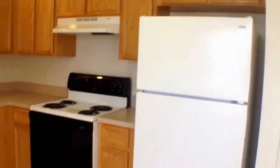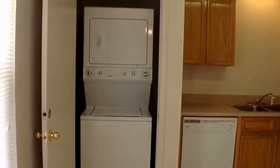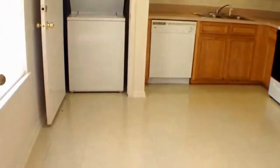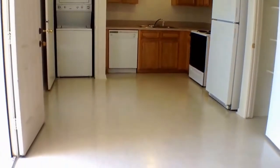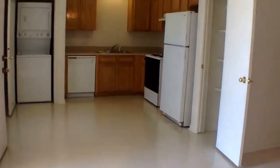The oak cabinets are recessed from the ceiling if you like to decorate up above. On the opposite side from our food pantry, we have our full-size stackable washer and dryer with a door that encloses them. It's a nice big country kitchen, large enough for a dining room set.